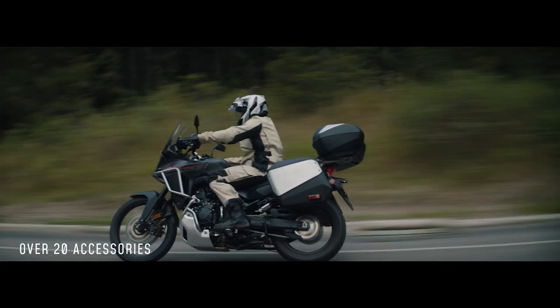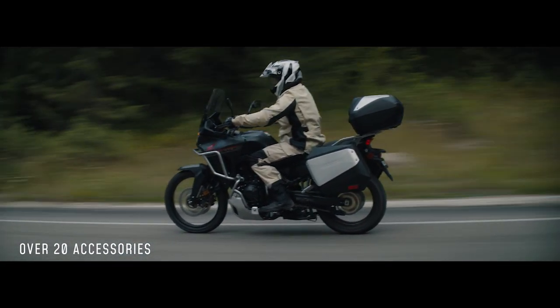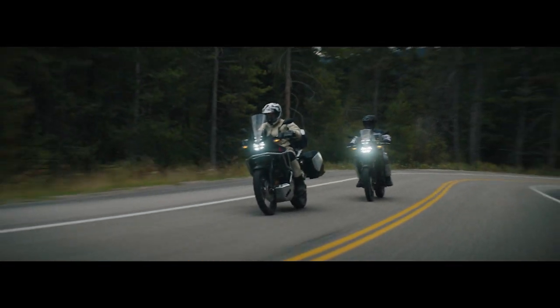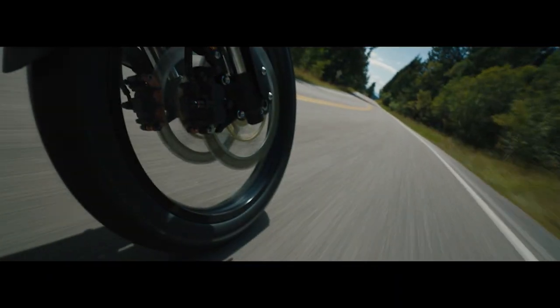Choose from over 20 available accessories, including a low-seat option that lowers the seat over a full inch, or package your accessories to suit your riding style.